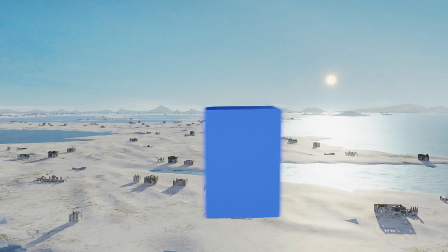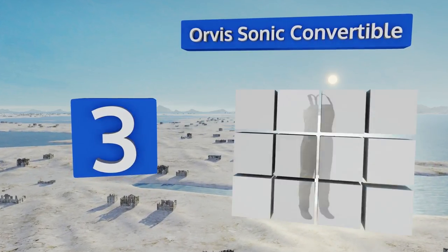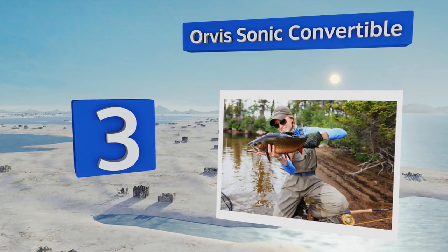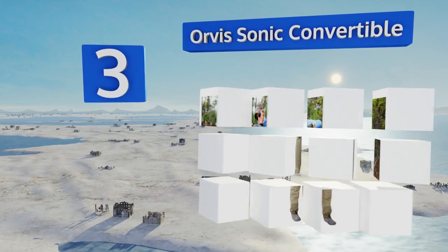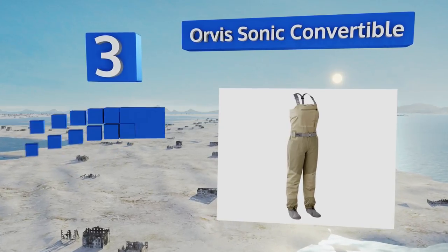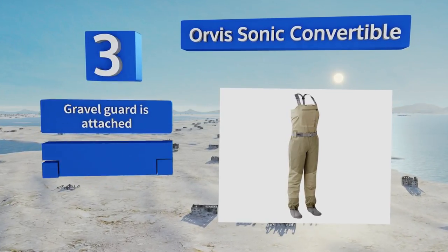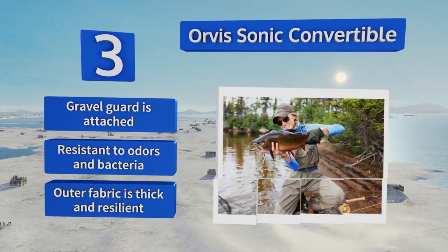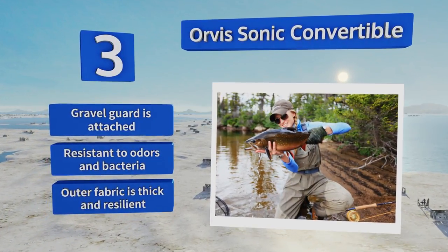Nearing the top of our list at number three, with a suspension system that allows you to quickly change them from waders to waist highs, the Orvis Sonic Convertible are both practical and versatile. They also feature comfortable neoprene booties with a robust rubber lining, come with an attached gravel guard, and are resistant to odor and bacteria. The outer fabric is thick and resilient.